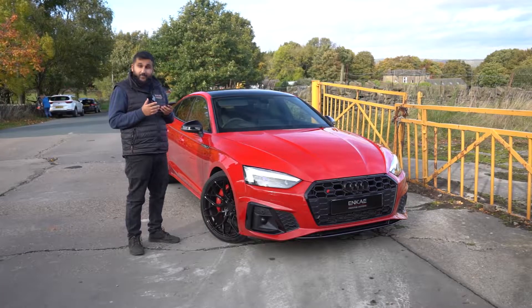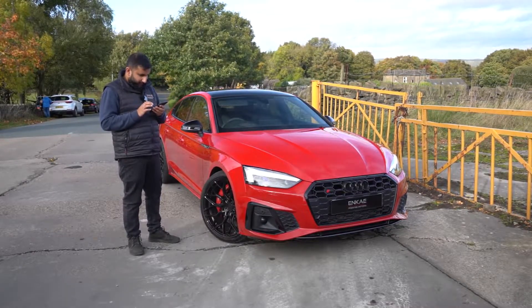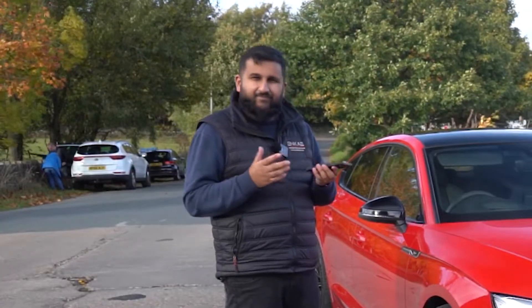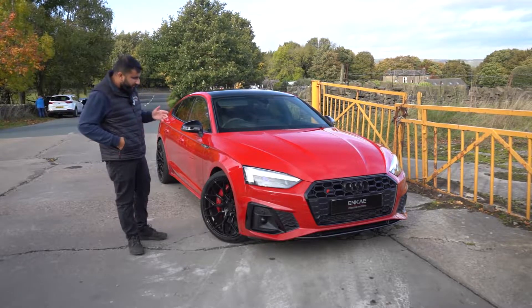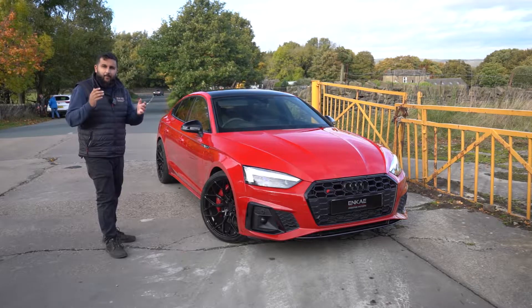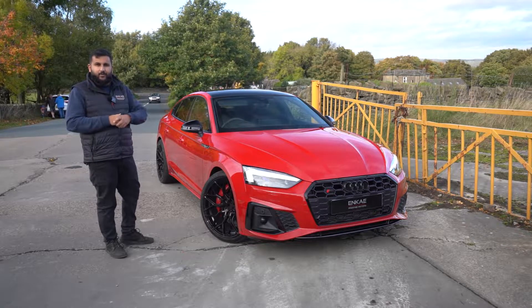It auto-detected to Italian — don't know why that made me happy. Misano Red — you get the point, it's a lovely red color. Of course, with the upgraded 20-inch black alloys with the contrasting red calipers to match the body color, this car is absolutely stunning. Let's take a look around it.